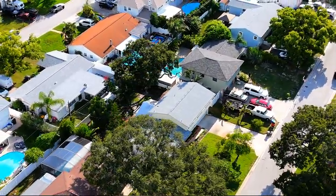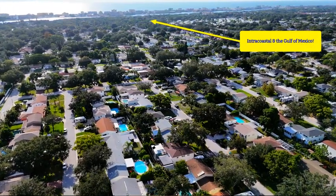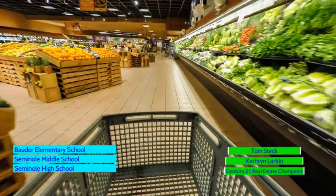Not only are you getting a really nice home, you are getting a home that is truly within walking distance — or biking distance — to the beach, and we're in a non-flood zone. It's a great school system, and shopping is close by as well as the Pinellas Trail.